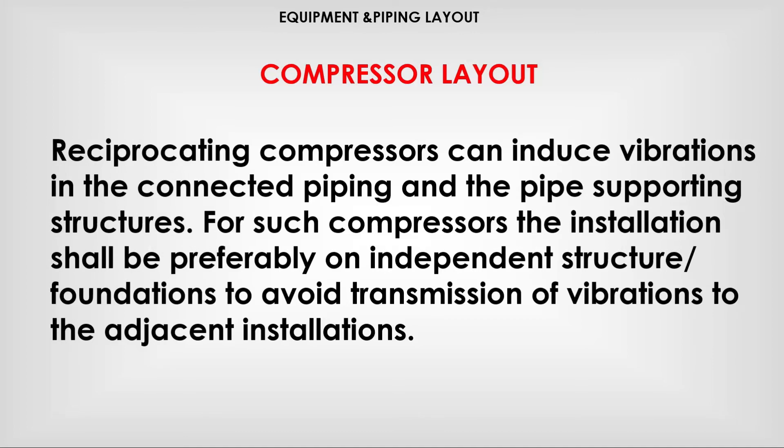Reciprocating compressors can induce vibrations in the connected piping and the pipe supporting structures. For such compressors, the installation shall preferably be on independent structural foundations to avoid transmission of vibrations to the adjacent installation.